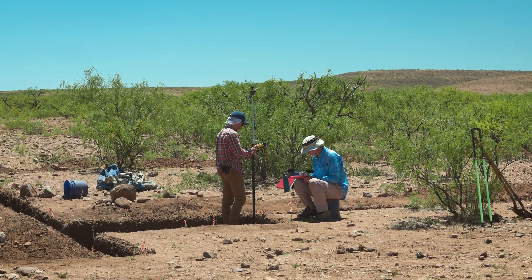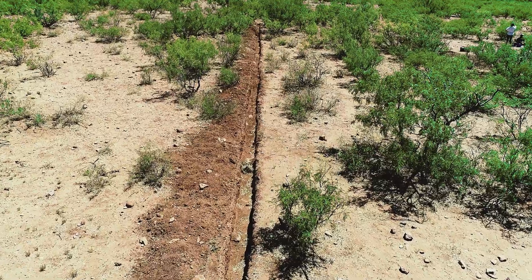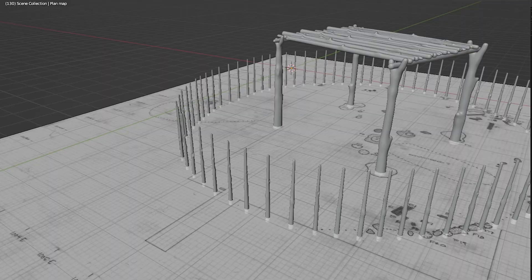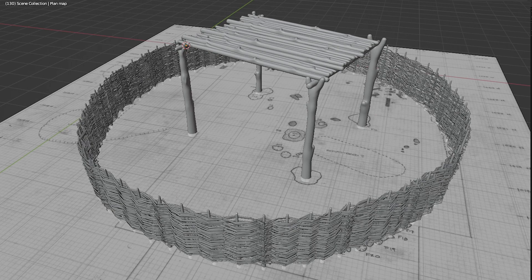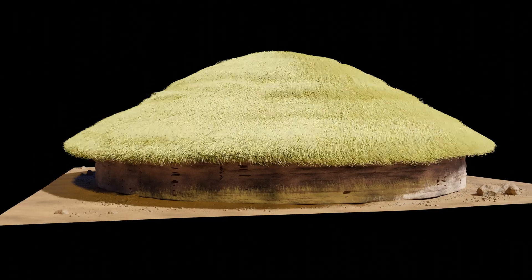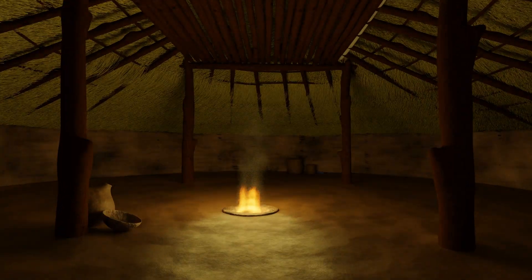We dug a trench and that trench revealed a floor, and we kept expanding that floor and it kept growing and growing and growing until we had a nine-meter diameter house, which is the biggest Vallejo period communal structure known.